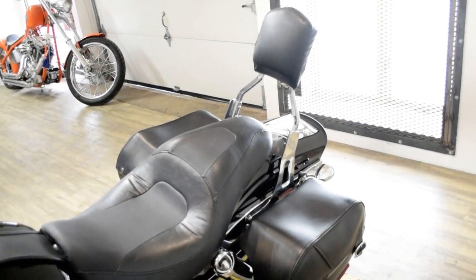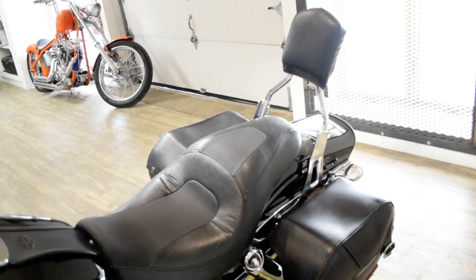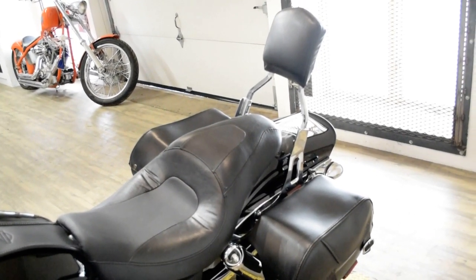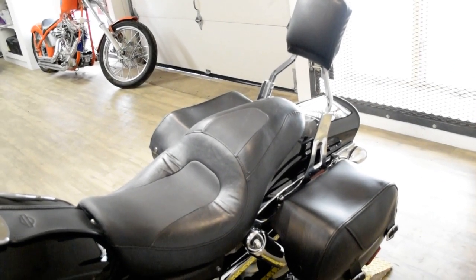This bike has been serviced and safety inspected and is ready for the road. It has the windshield, the foam mount, custom paint, Vance & Hines pipes, bags, passenger backrest, and an aftermarket air cleaner.